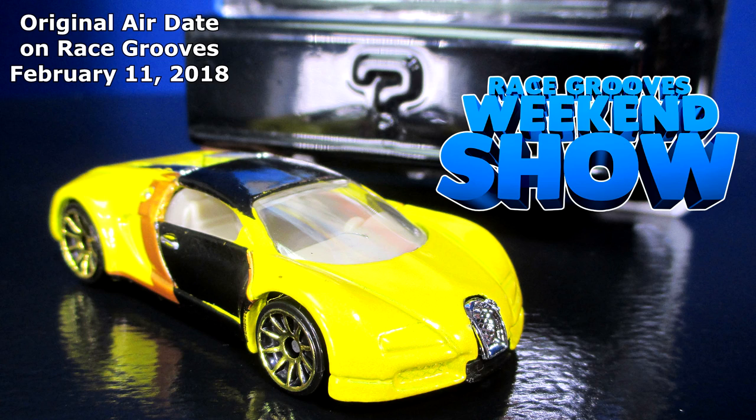Hey there, it's Mark. Enjoying this snippet from a previous episode of the Race Grooves Weekend Show. They were the Black Blister mystery cars, and the Bugatti Veyron was in there. They were sealed packages for a while, and nowadays they have a little peek hole right there.